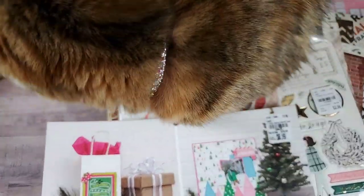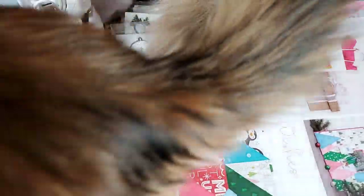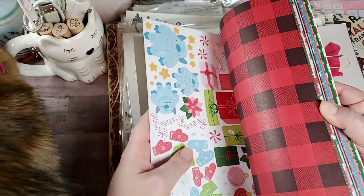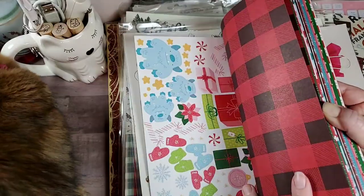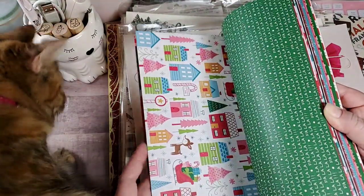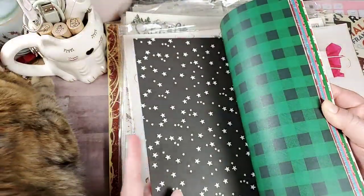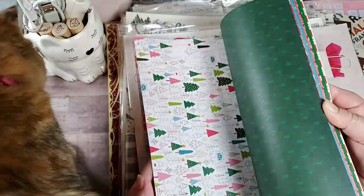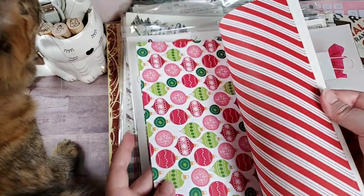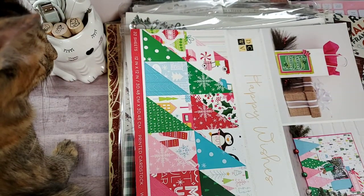Then she sent me this paper collection called Happy Wishes, which is super, super adorable — single-sided. This one here is a sticker sheet. Cute cut-aparts. This is something that I would use for scrapbooking Christmas when my kids were younger. So super adorable — love this, love that. And some more cut-aparts. Thank you, Miss P.